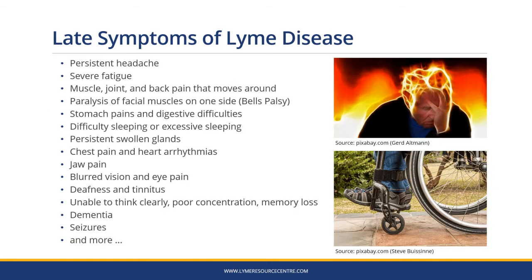If left untreated, late symptoms develop. These can be very varied, very severe and very debilitating. Lyme disease is often called the new great imitator because it imitates different diseases in different people.